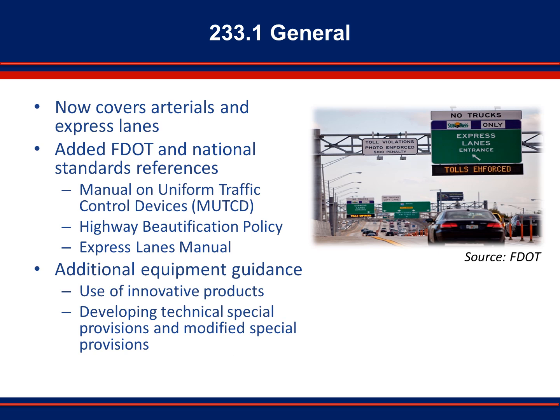In Section 233.1, the scope of ITS design is expanded to cover ITS elements on arterials and express lanes. The 16 FDOT and national standards now referenced in 233.1 include several additions. Many of the new references are common standards directly related to traffic control, such as the Manual on Uniform Traffic Control Devices, or MUTCD. Some are indirectly related, such as the Highway Beautification Policy. The section also references the new FDOT Express Lanes Manual. In addition, 233.1 provides new guidance on the use of devices on the approved product list, the use of innovative products, and the development of technical special provisions and modified special provisions.